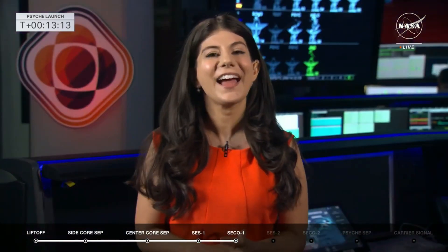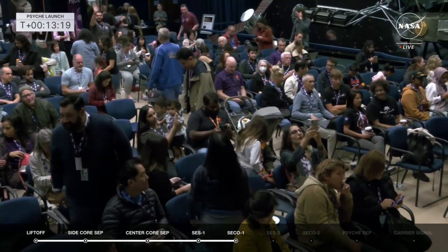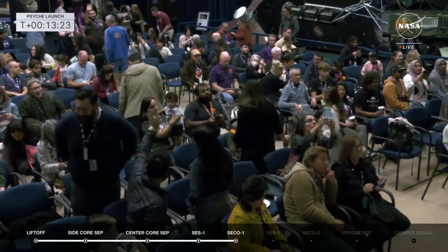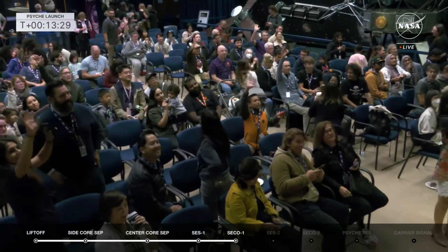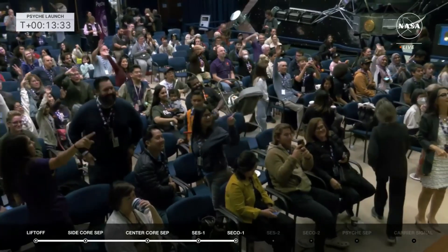Back here at JPL, there was so much excitement, clapping, cheering, high fives. We invited friends and family to come to Von Karman Auditorium and watch the launch together. They're taking some photos right now, and when the launch happened the whole room started clapping and cheering, wearing their Psyche gear.